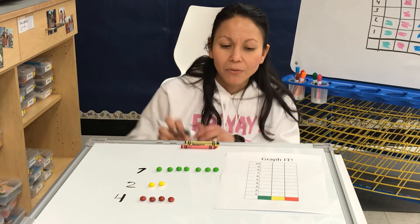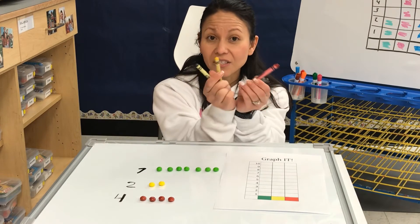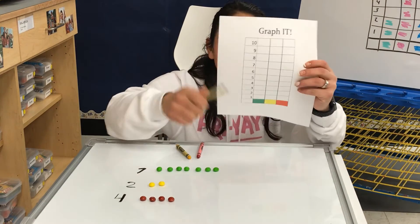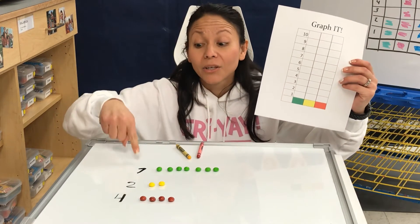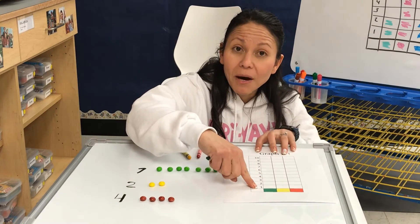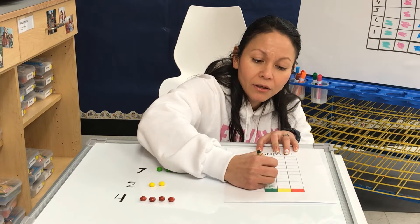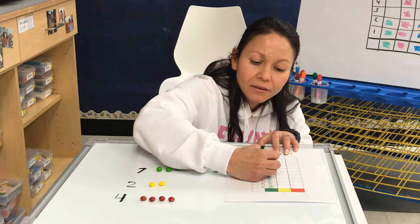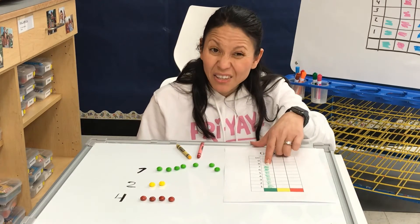So now that we know how many of each color, I have crayons here — they're the same color. So in our first bar that goes up, how many am I going to color? It's green. I'm going to color seven boxes starting from the bottom. We're going to count together: one, two, three, four, five, six, seven. So we have seven green Skittles.